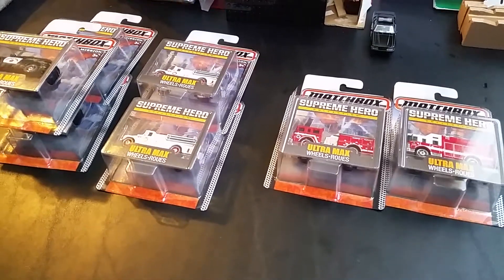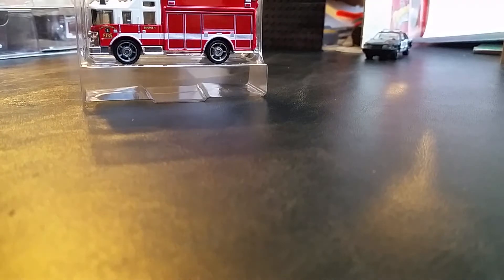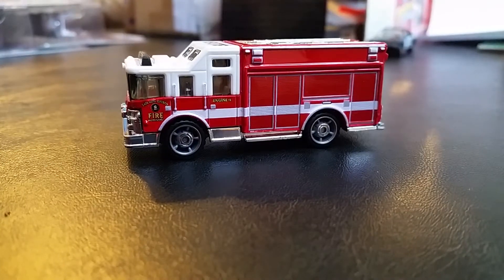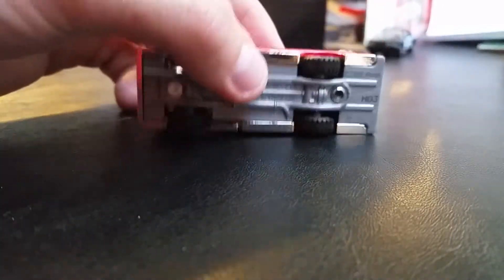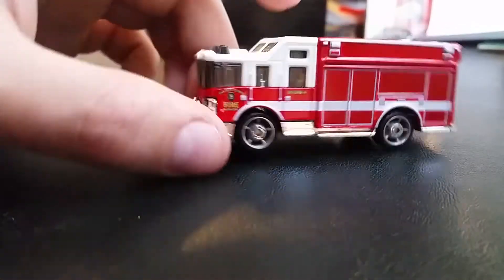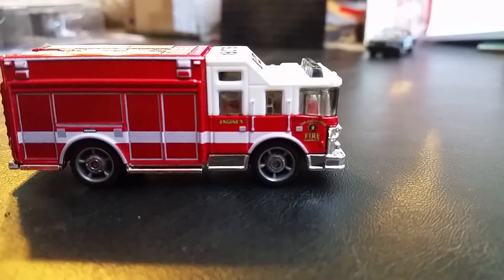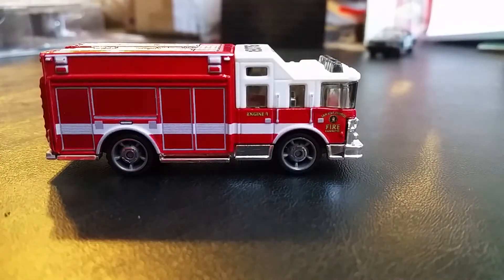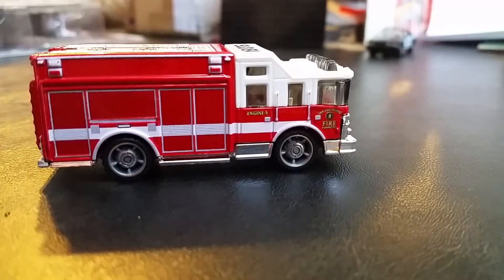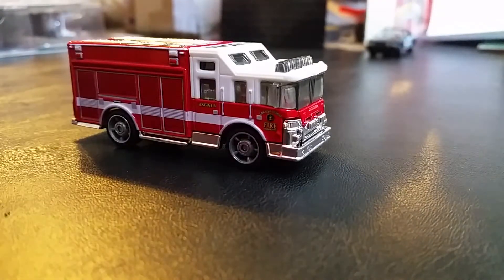These are at Toys R Us for $2.99, a dollar cheaper than Meijer. Let's unbox these. First up we have the Hazard Squad. It comes in a nice plastic display-ready package. It's pretty cool — metal body, plastic base, rubber wheels. It says 'Engine 4' on there. I can barely read the smaller letters. It's got the SLO department marking you see on like every Matchbox vehicle. I'll have to research what that is.